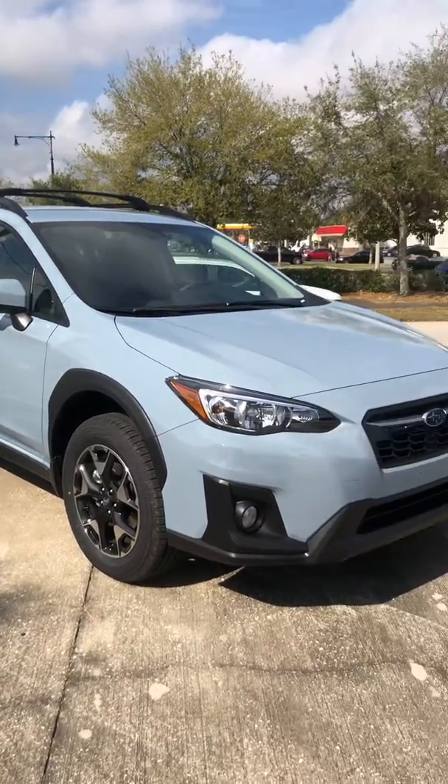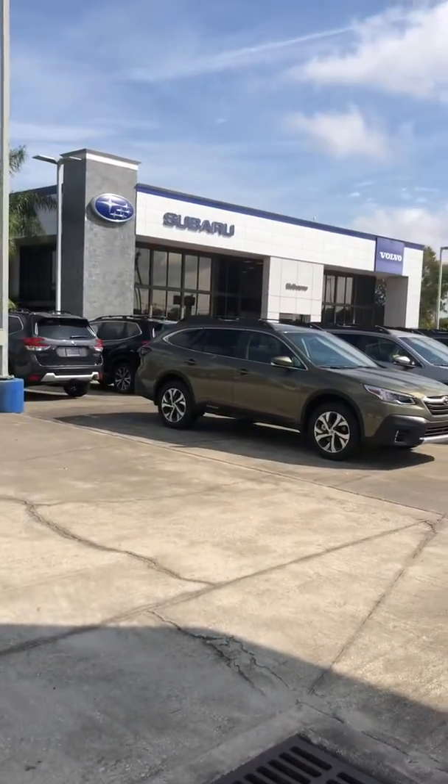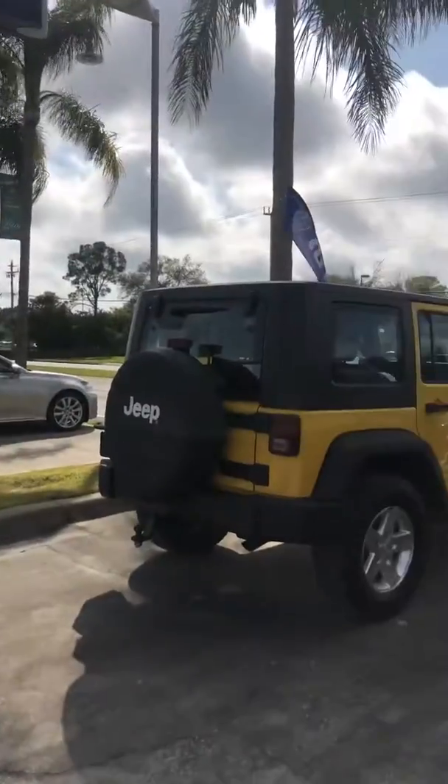Good morning Stacey, this is Javier from Subaru Volvo. You can find us next to I-95 and US-192. That is our nice building. We are in front of Sam's Club in Cinema World.